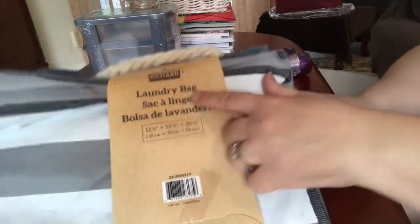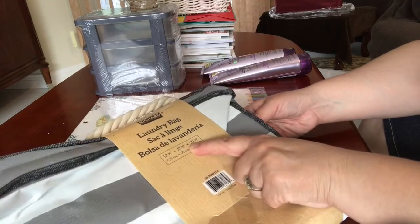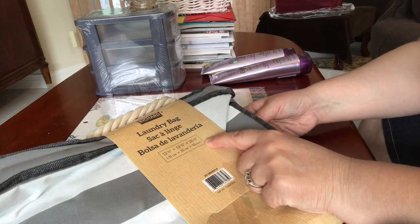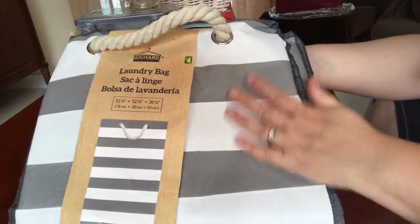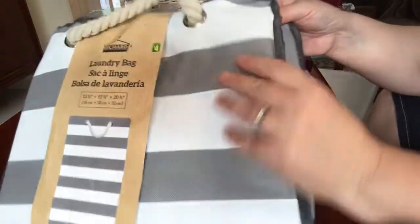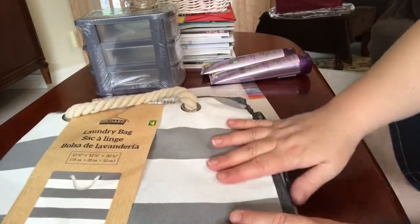I got one of these laundry bags measuring 12.5 by 12.75 by 20.5 inches deep with great big handles — very handy for my son to bring his laundry to the laundry room. I picked it in gray to match the rest of his room. These are $4 and they look very sturdy. I also got more of these fabric bins in different sizes for his room, again in that gray tweedy fabric.